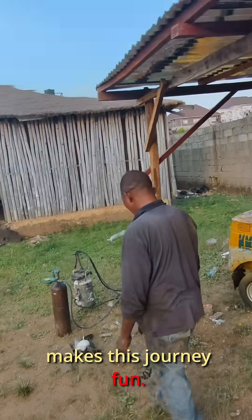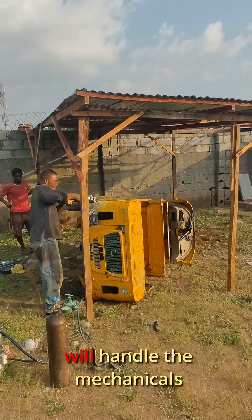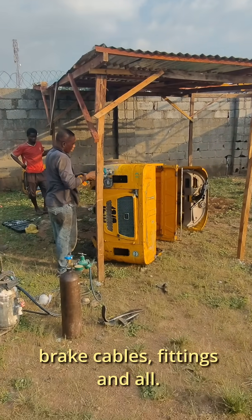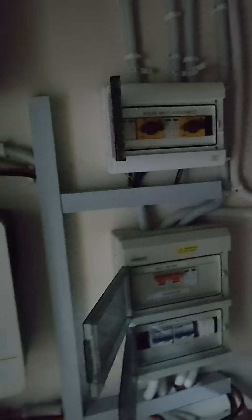Then came Balogun with his classic energy, asking where the exhaust will be — on an electric keke! Moments like this make this journey fun. Tomorrow, Balogun and Romanos should finish up their section, and Dogo will handle the mechanicals — brake cables, fittings, and all. Then I get to dive into my favorite part: the electricals.